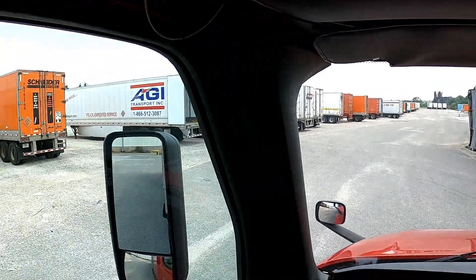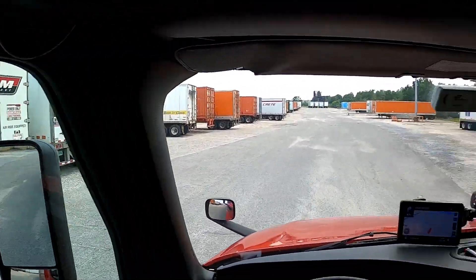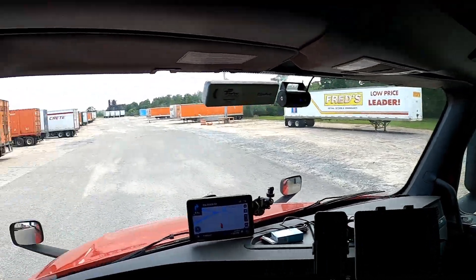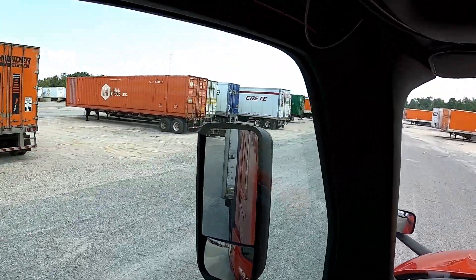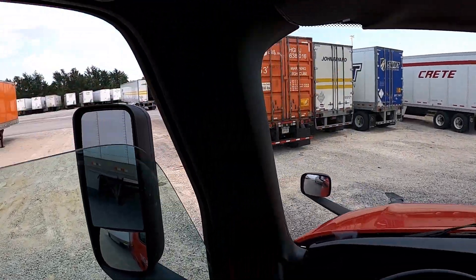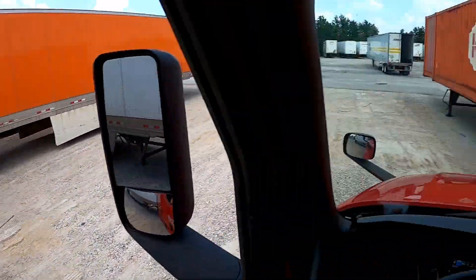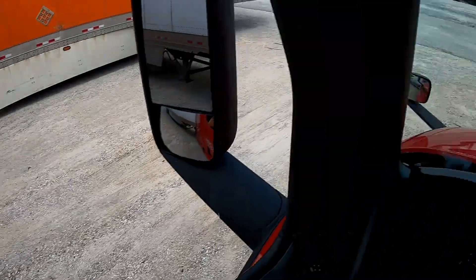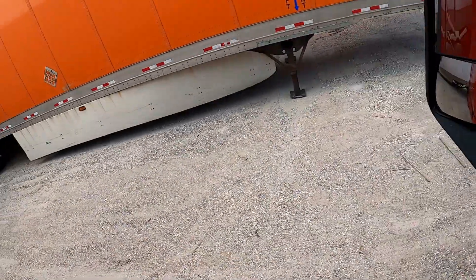They don't give us a lot of room here to get these trailers in, not in the front — because we've got our tandems all the way back, so that makes it difficult. I'll go down here a little bit. There's a spot right here — I'll slide her right in here, parking next to good old Schneider.